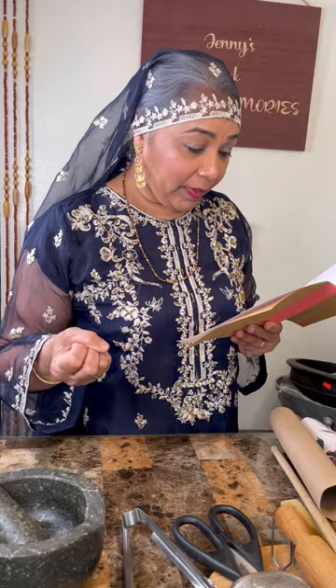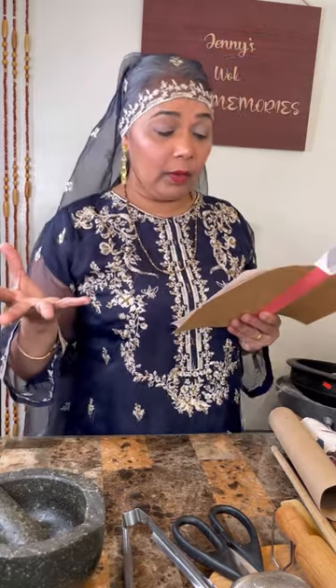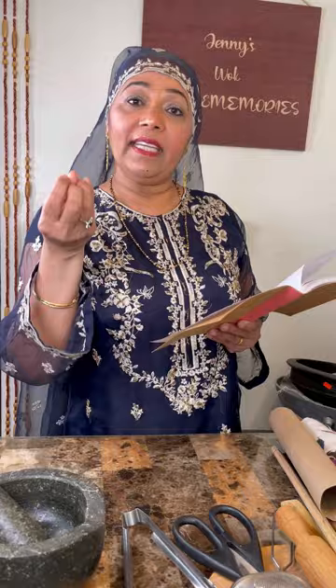Rice is bath. Split peas, chana dal, or lentils is called dal — like dal and bath, which is dal and rice. Coriander leaf, coriander powder — coriander is dunya. Dunya seed is the coriander seed, one of the spices used to make the different types of curry powders.